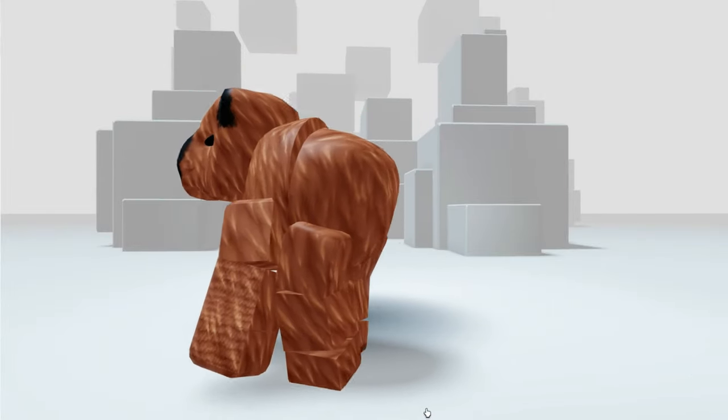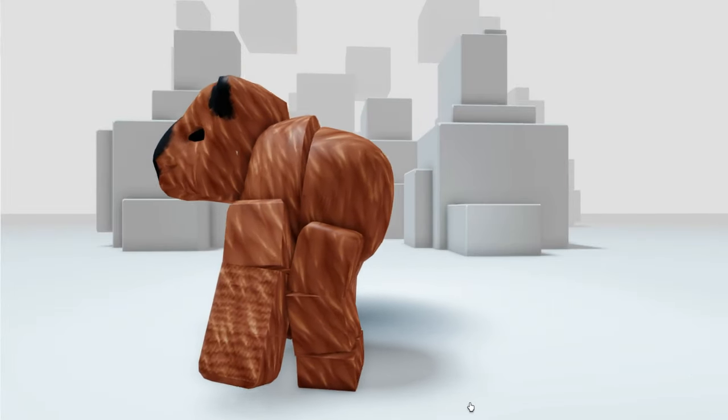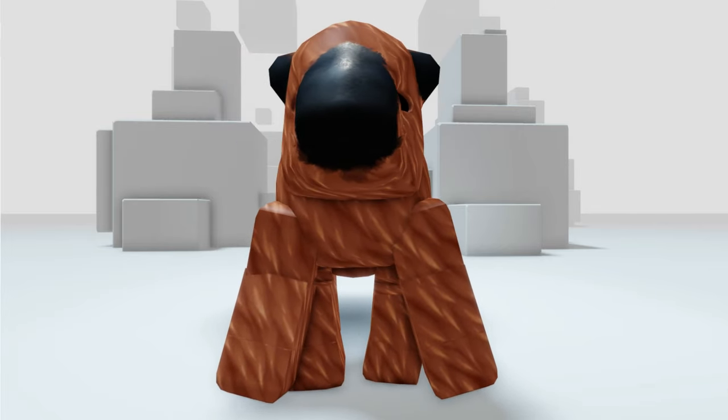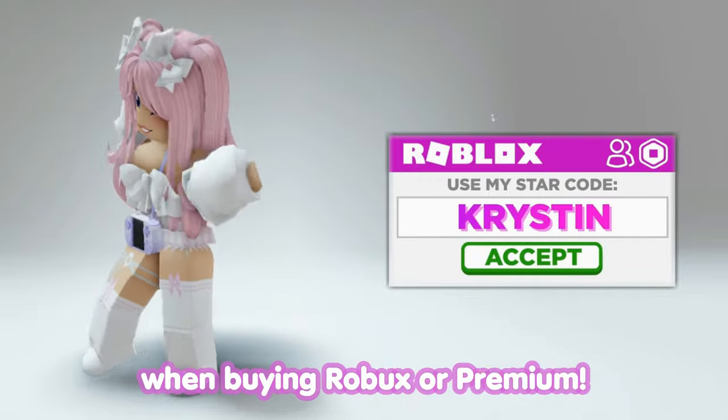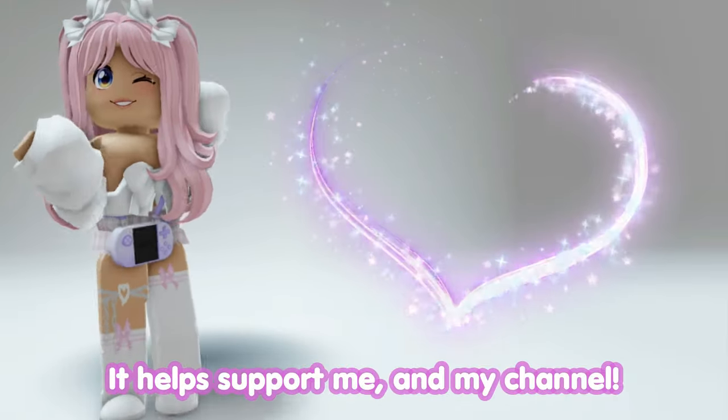Hey besties, check out the new completely free capybara full body bundle that's now available. Don't forget to use star code Kristen when buying Robux or Premium — it helps support me and my channel.